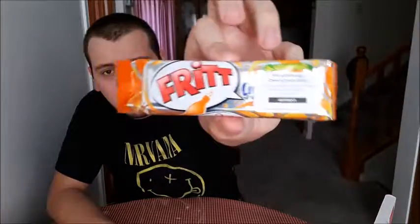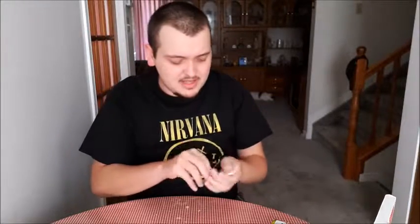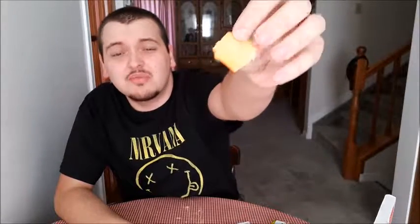The next one is candy — it's Frit Lime Orange, a lemon and orange flavored candy with vitamin C. There are about four pieces individually wrapped, like getting a pack of gum, which I think is a cool idea. It's really soft like gum but smells like lemon and orange. Let's give it a try — it's pretty good, I do enjoy that a lot.